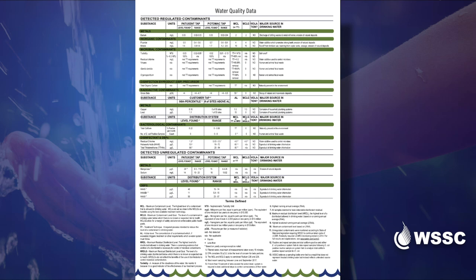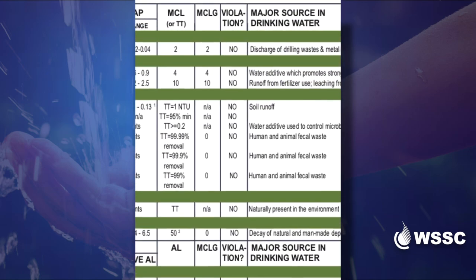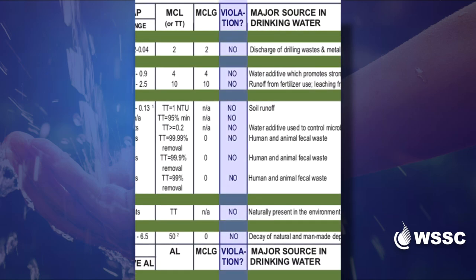We know the tables can be intimidating, so here are some things to keep in mind while reading this report. Let's start with the last column: violations. In the most recent water quality report and for WSSC's entire 100-year history, we have never had a drinking water quality violation.